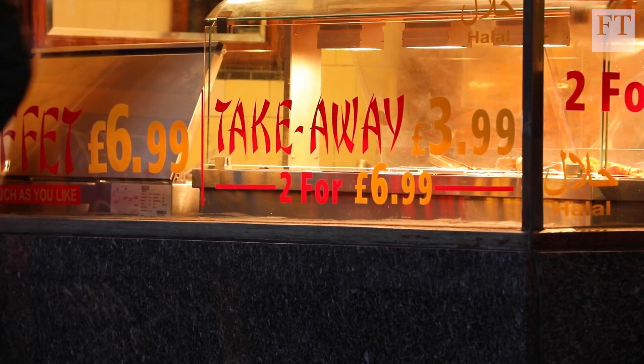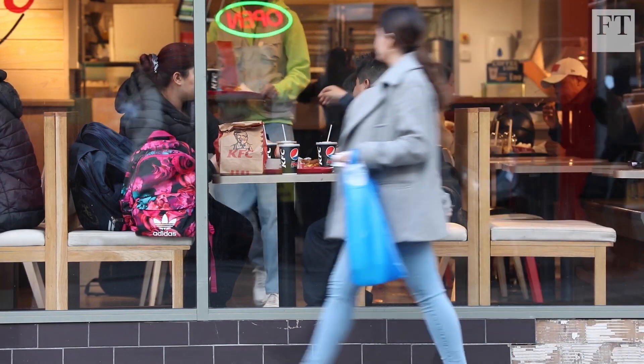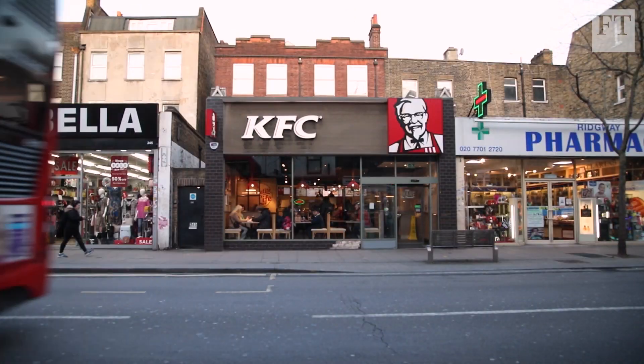Junk food is in the spotlight in many places where children and families spend their time. The reality is that unhealthy food is sometimes much cheaper and much more available, especially in areas of low income. It's not only schools, it's not only at home — children might hang around with their friends around their schools, so the environment around schools is extremely important.